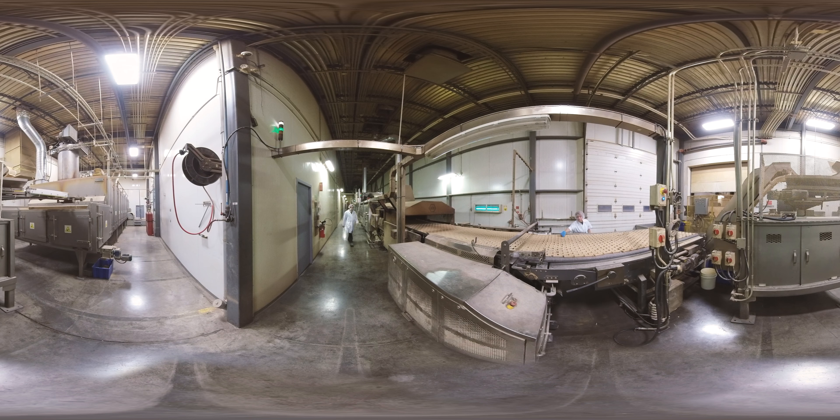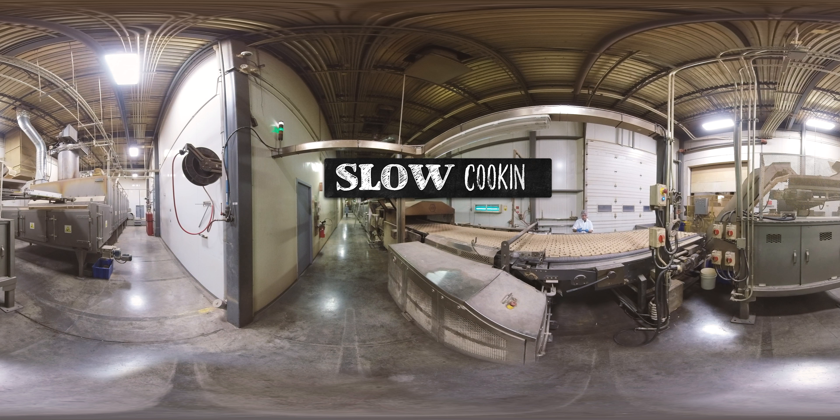One of our secrets resides in our baking method. Slow, low temperature cooking allows the use of a larger quantity of fresh meat and it preserves the quality of nutrients and vitamins. This results in a higher density dry food, therefore your animal will need less. In fact, it's a cooking process similar to the one you use at home, except here the oven is 160 feet long.